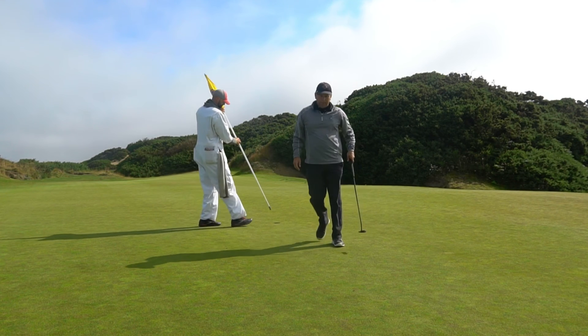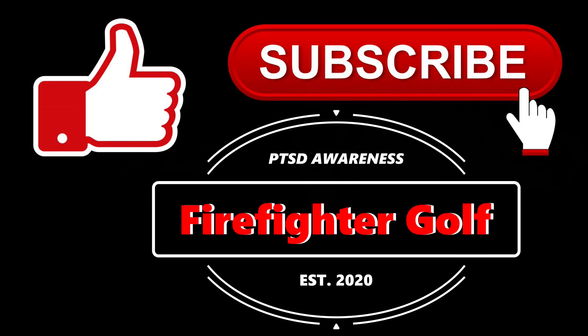All right, thanks for watching. Hard hole number three there. This channel is about bringing awareness to PTSD, so please stay self-aware. Love you all.